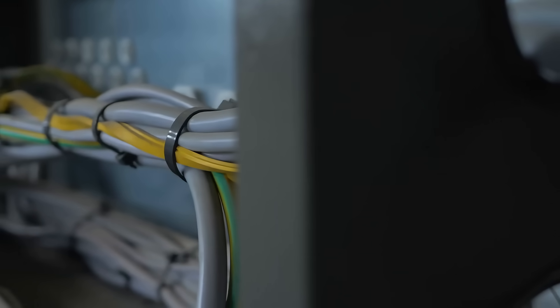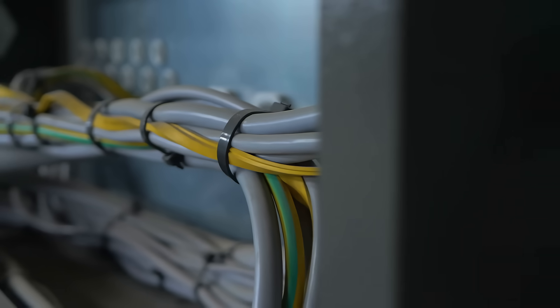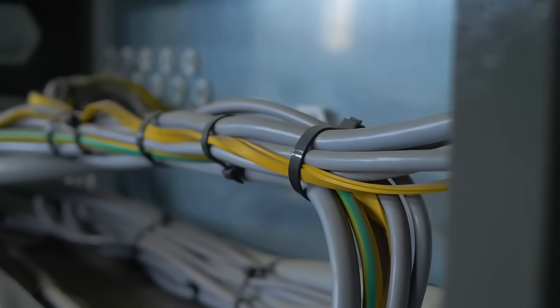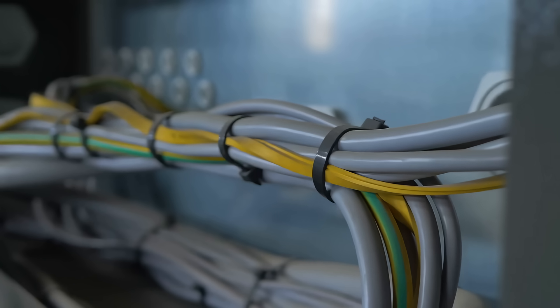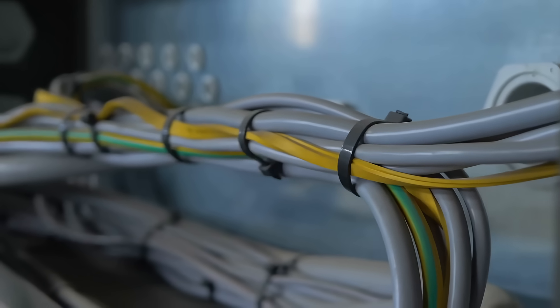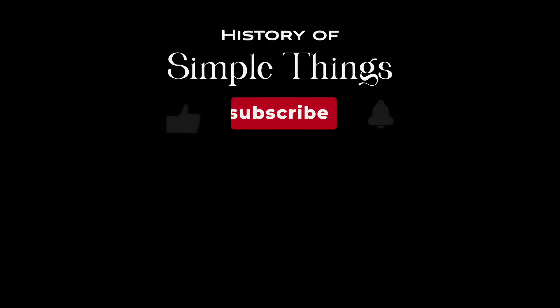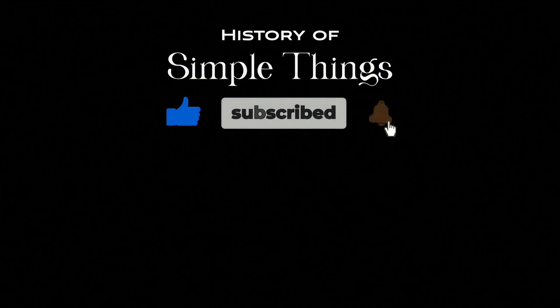Thank you for joining us on this exploration of the history and mechanics of the zip tie. We hope you have gained a deeper appreciation for this remarkable tool and its impact on our lives. Don't forget to like, subscribe, and stay tuned for more stories woven through the smallest details.